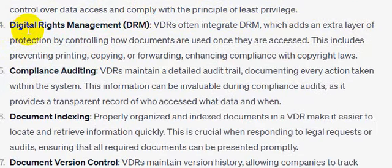Number four: digital rights management. VDRs often integrate DRM, which adds an extra layer of protection by controlling how documents are used once they are accessed. This includes preventing printing, copying, or forwarding, enhancing compliance with copyright laws.